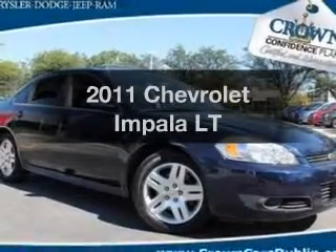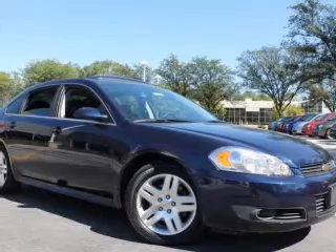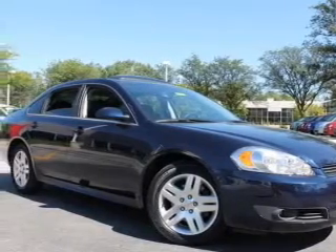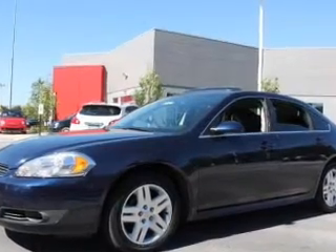Presenting the 2011 Chevrolet Impala. Travel the roads in style and comfort in this great vehicle with a solid six cylinder engine. The powertrain includes front wheel drive driven by an automatic transmission.